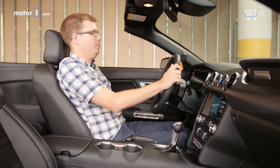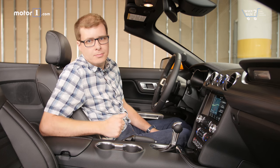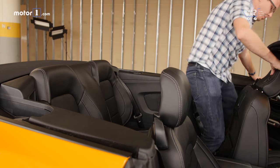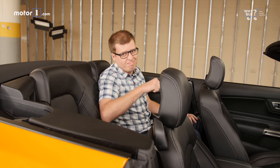Headroom and legroom are really good up front, although the windshield header does feel very near your face if you're taller or sit up high. In the back, things are about how you'd expect in a convertible — fine for carting the kids to Dairy Queen, not so good for a road trip to Florida.